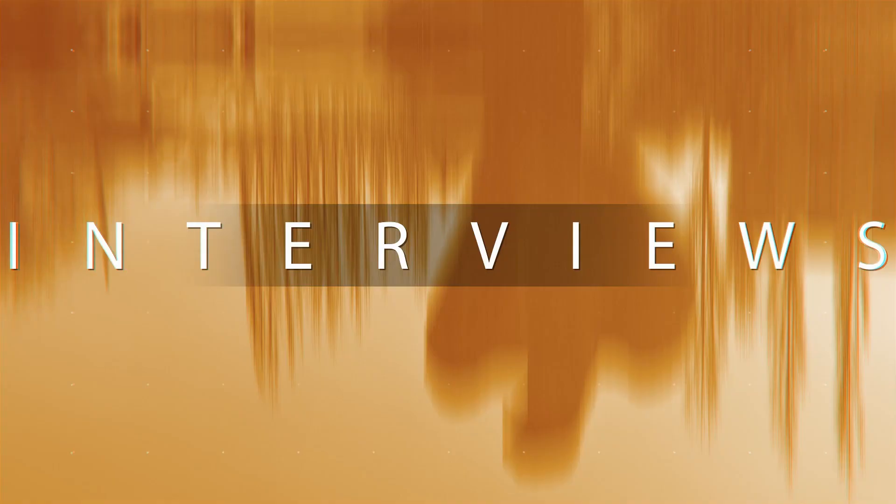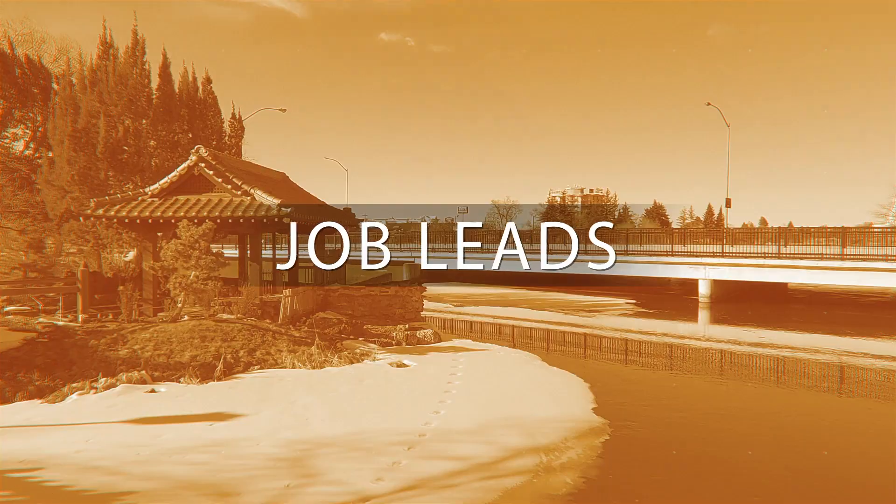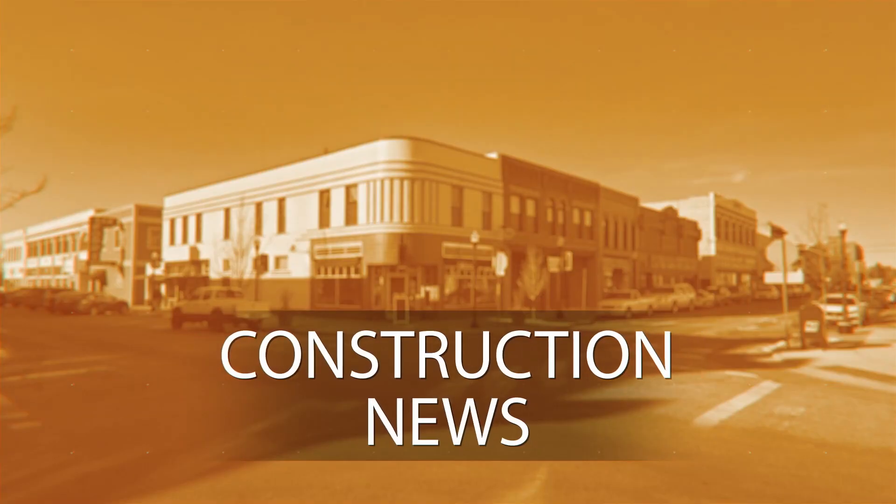Thank you guys so much for tuning in. My name is Tyson, and you're watching Construction Business TV, Idaho Falls, Idaho. Welcome back everyone to CVTV Idaho. I'm your video journalist for Construction Business TV in the East Idaho area.